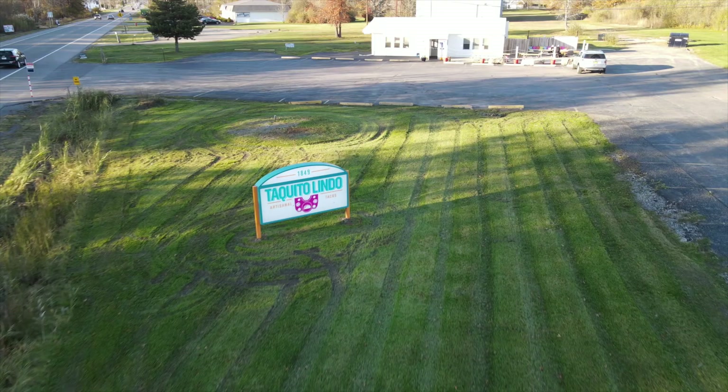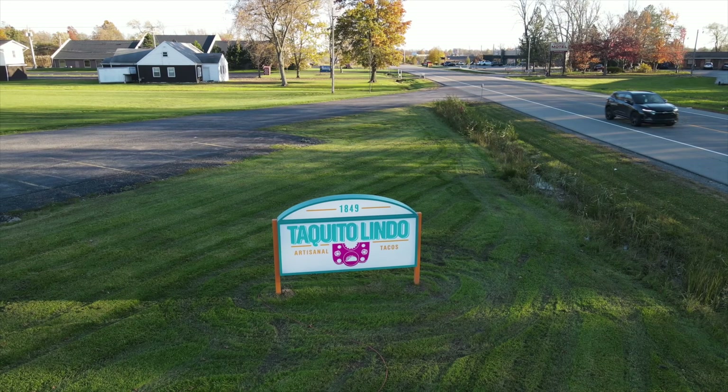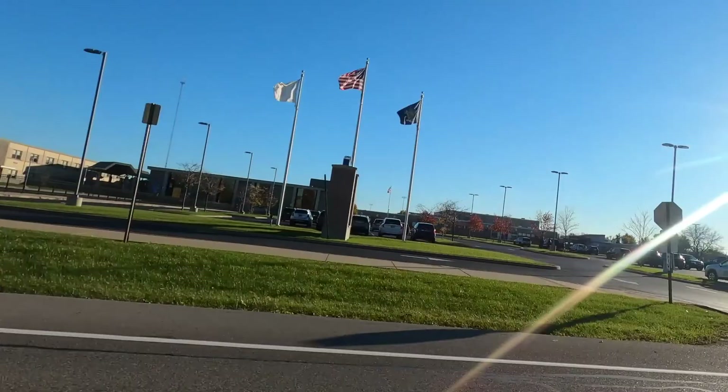Grand Island Boulevard is their main strip — once you get in, that's it. Everything else is just houses and grass. Grand Island Boulevard and houses, that's it. Another good place — I always forget how to pronounce it — is a taco place right on Grand Island Boulevard, something like Taqueria Lindino or something like that. They've got these chicken tacos and they don't even charge extra for the guacamole. But it's not a lot of places to eat — just three, and they're all on the same boulevard.